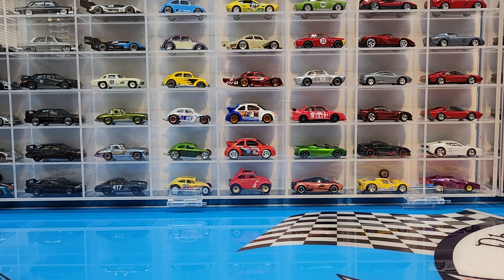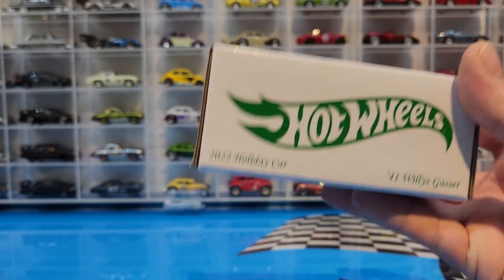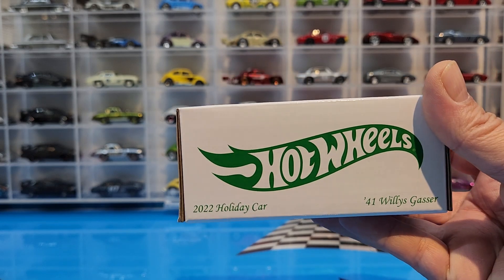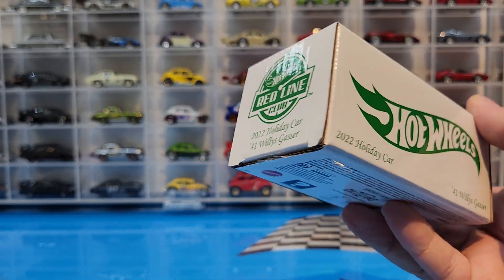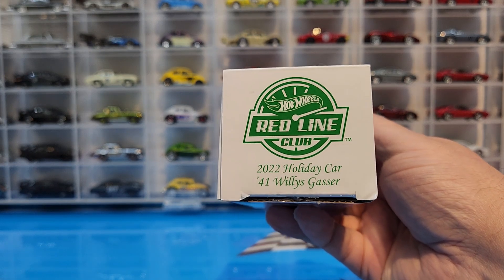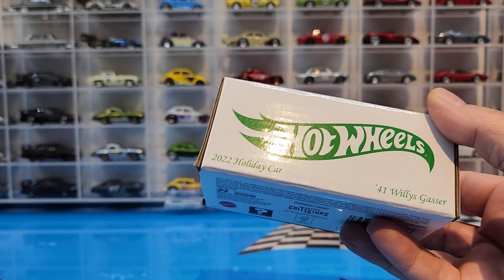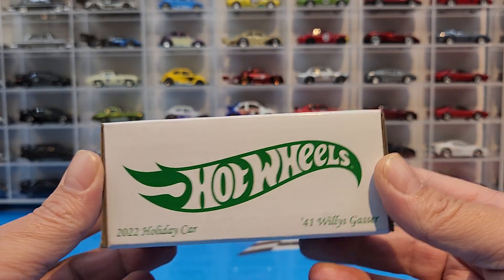What's happening everybody, this is Phil from MDC, and today it's going to be an RLC day. I got in the mail the Christmas holiday car 2022 — the 41 Willys Gasser. This thing came in extremely fast; I think we just ordered it two weeks ago, and I'm pretty stoked about it.